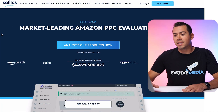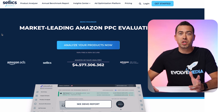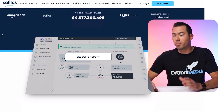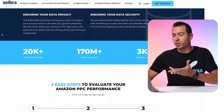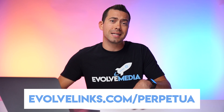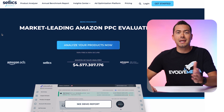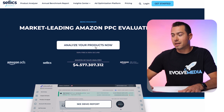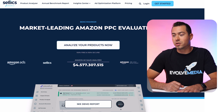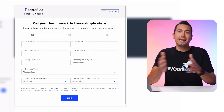So now you should be able to see my screen. We are on the landing page — the opt-in page for this Perpetua Benchmarker tool. When you go to evolvelinks.com/Perpetua, you're going to land on this page right here. To actually opt in, you're just going to click on 'Analyze Your Products' or 'Get Started.' Then you're going to land on a page where you put in your personal information, link up your Amazon account, and wait a few hours so that your data can populate in the dashboard.